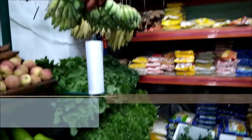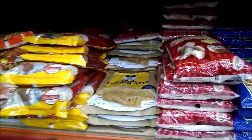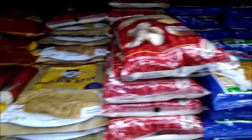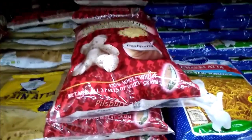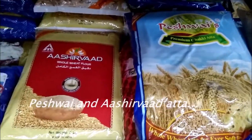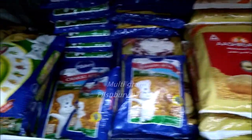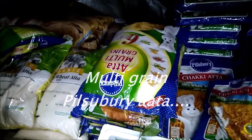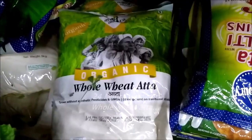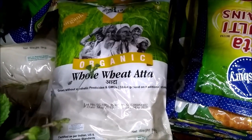Wheat flours are also available here. You can see many varieties of wheat flour. Seven grain atta also, for those who are diet conscious. Pillsbury atta, Peshwai atta, Peshwai atta is also available along with Aashirvaad. Multigrain Pillsbury atta. Wheat atta. This is 24 Mantra organic whole wheat atta.